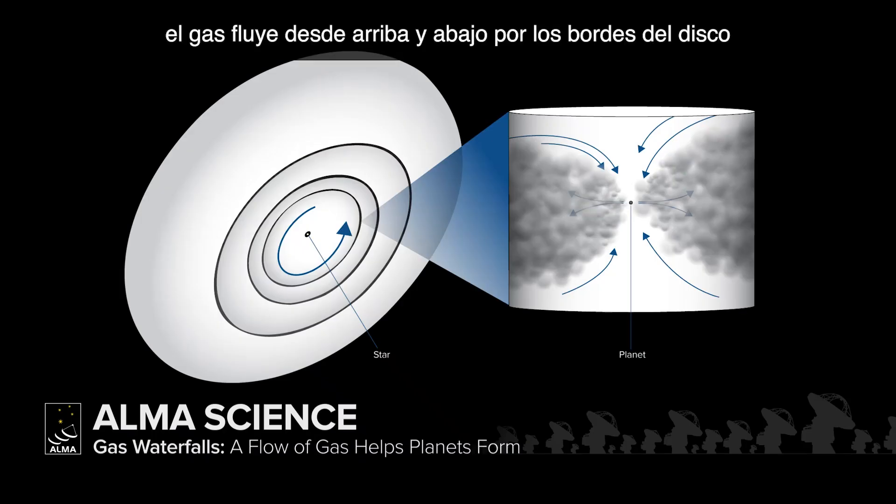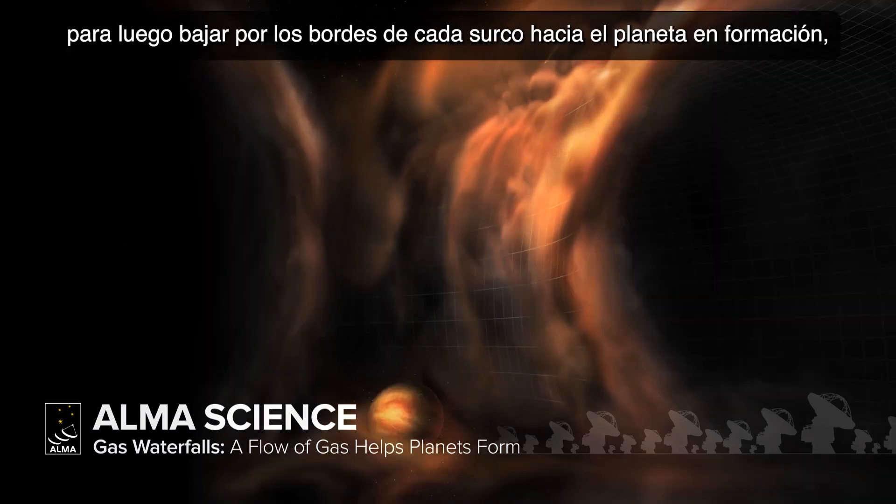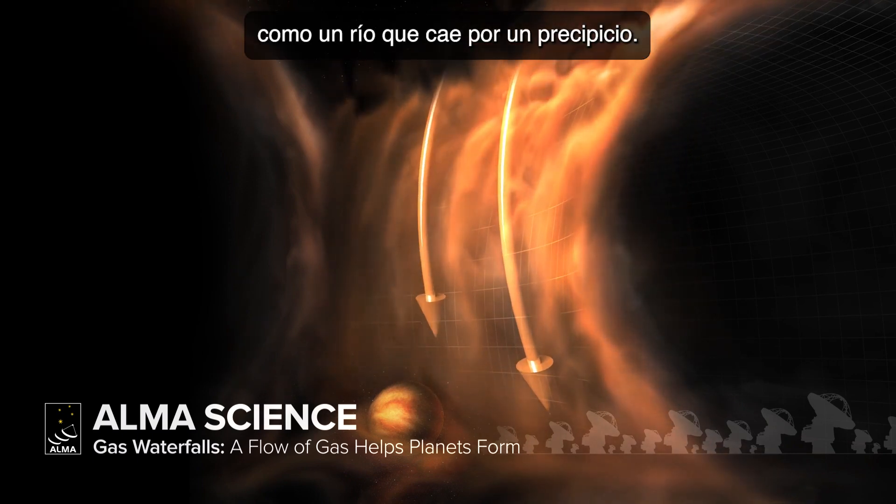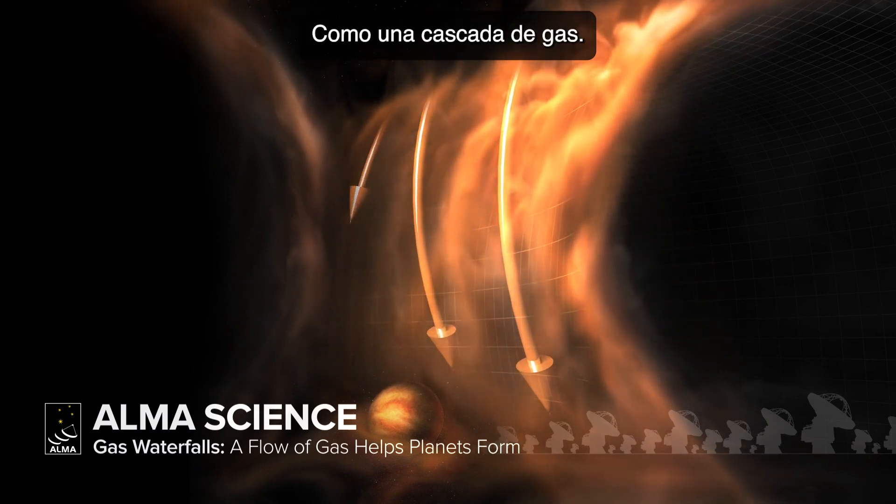Gas flows along the top and bottom sides of the disk toward the gaps carved out by the planets, then falls down the edges of each gap toward the still-forming planet, like a river flowing over a cliff. It's a gas waterfall.